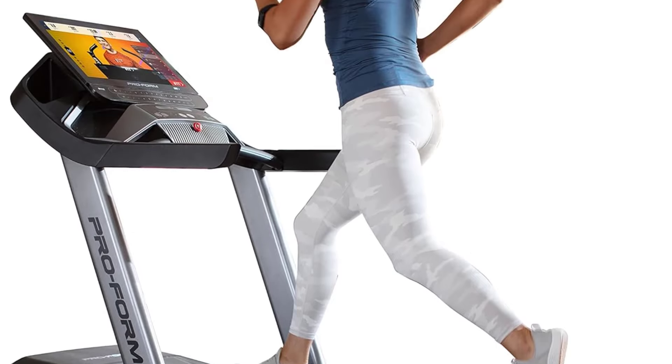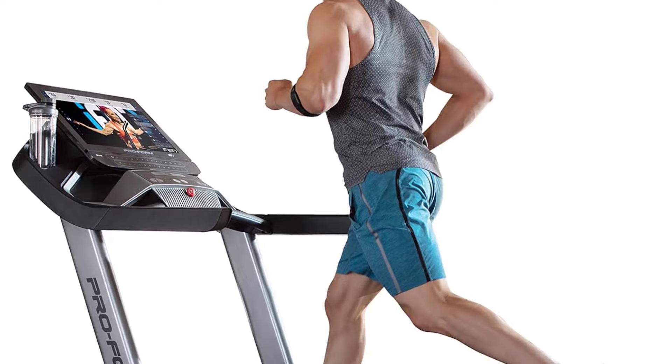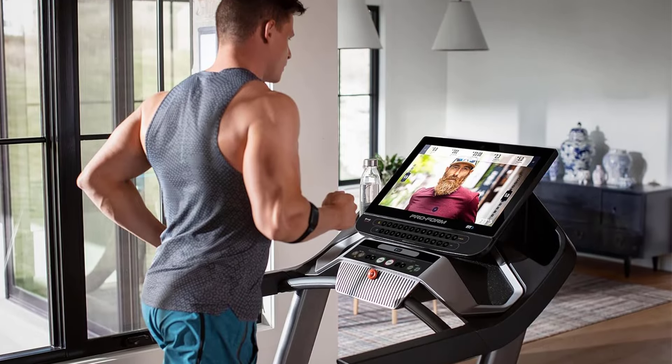Cons: Getting this treadmill connected to your home Wi-Fi can be troublesome, according to our tester. Moving this 236-pound machine can be tricky due to the smaller front wheels that slide more than roll across surfaces.